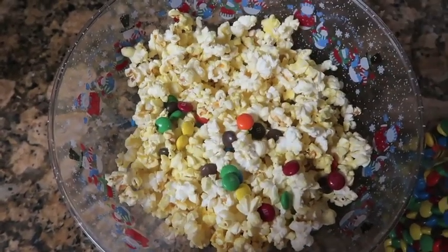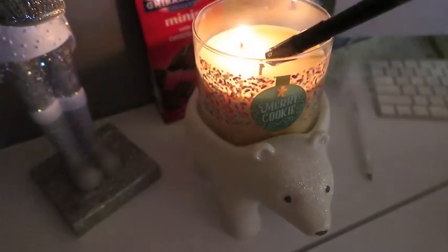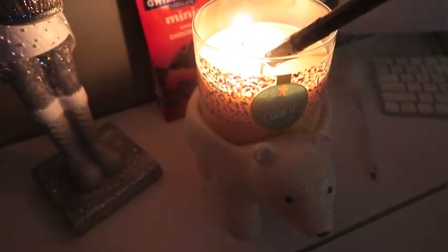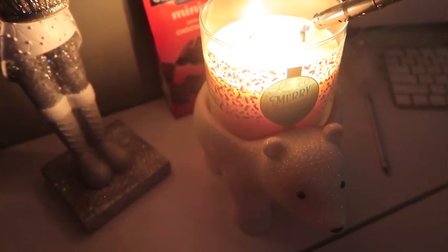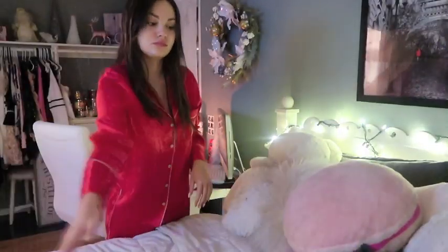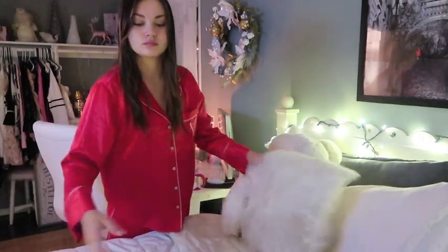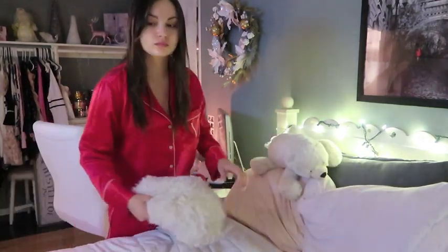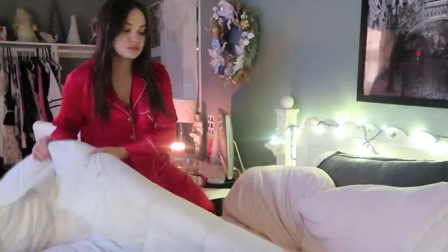Then I'm moving into my room and lighting this candle — it's Merry Cookie from Bath and Body Works and it just makes my room smell like a bakery. Then I'm getting into bed. I have to remove so many pillows before I can actually get in, but this is my favorite part of the day: being all clean and cozy in bed, especially with the heater on.